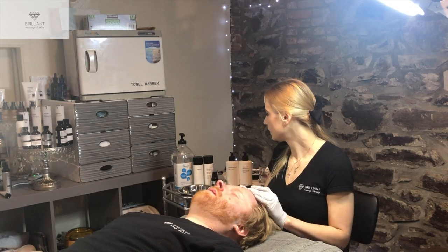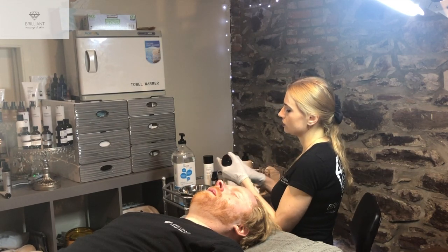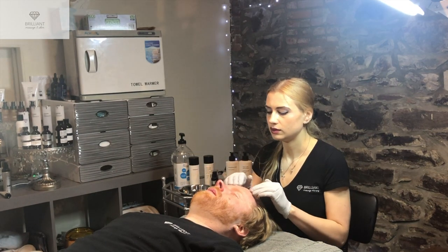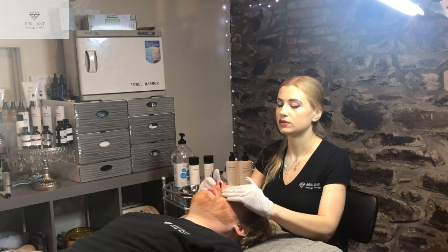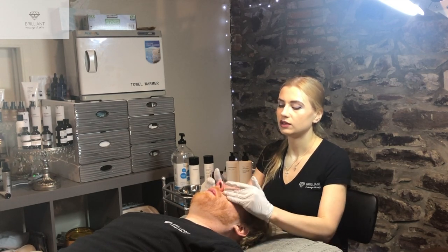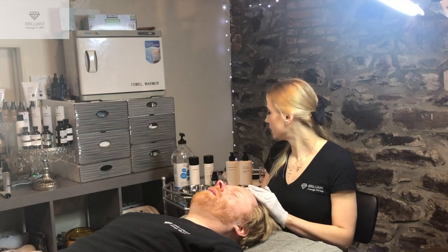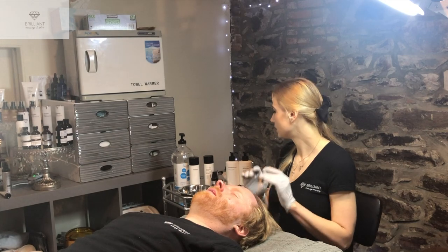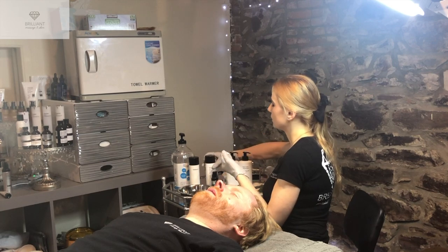We are going to apply Rebalance, a nice moisturizer for the skin, and then finish with sunscreen. PCA has different kinds of sunscreens — perfecting, hydrating. I'll put the perfecting sunscreen on him because he does have some sun damage. We could also do a peel for hyperpigmentation on him next time, and then apply a hydroquinone serum for the discoloration.